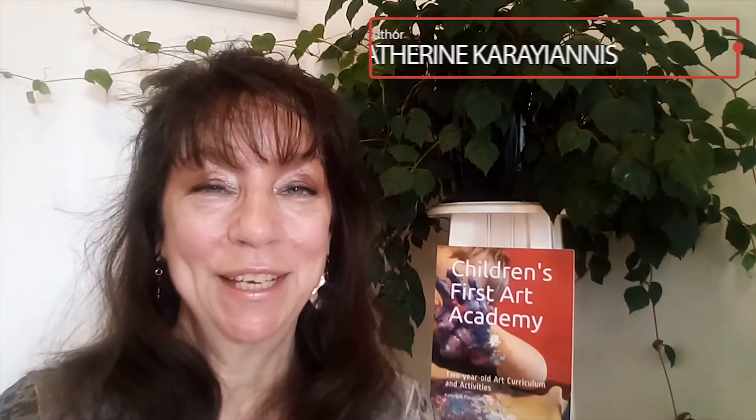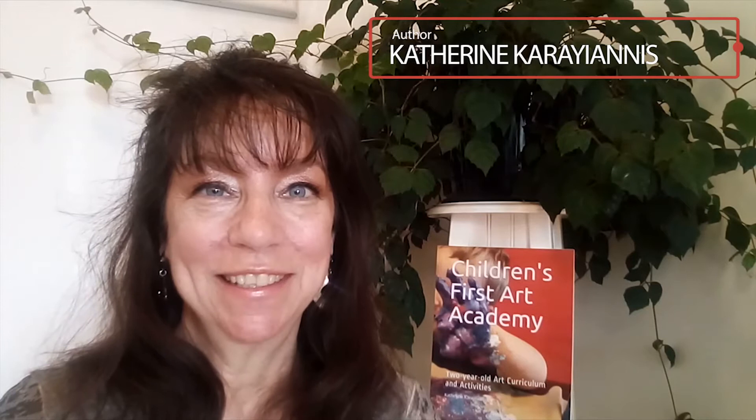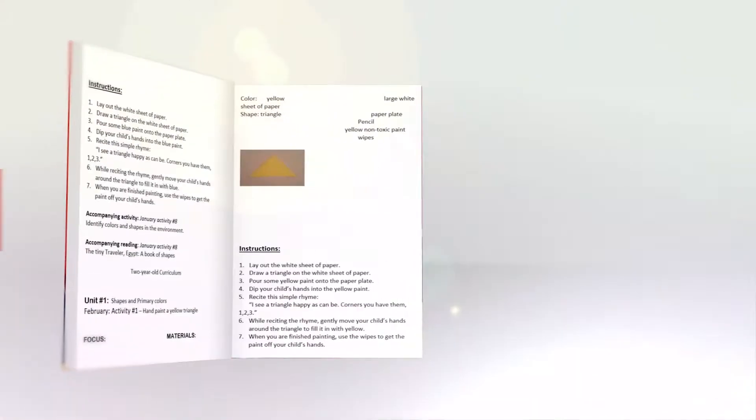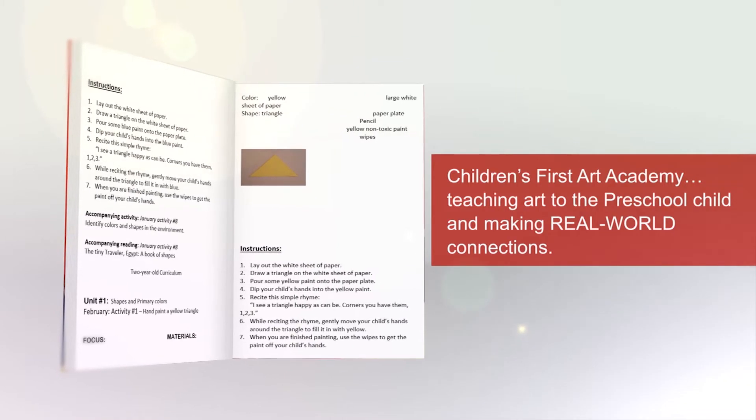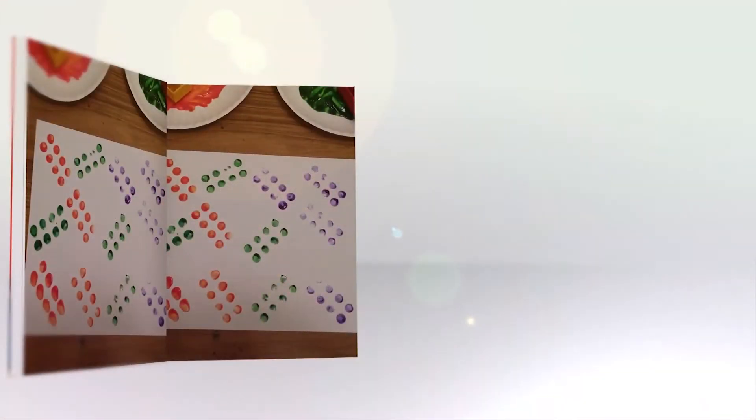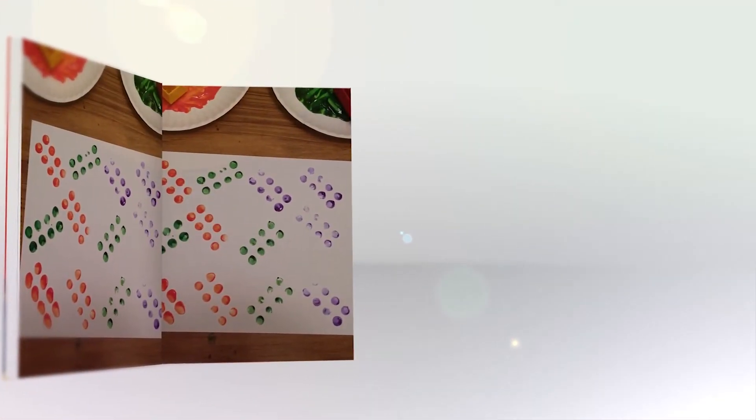Children's First Art Academy two-year-old art curriculum and activities was written for parents who want to teach their children art and for the preschool teacher who wants a simple to follow classroom resource. It addresses the developmental stages of the two-year-old with 104 art projects. Through these projects it teaches vocabulary and skills, addresses the different learning styles, and